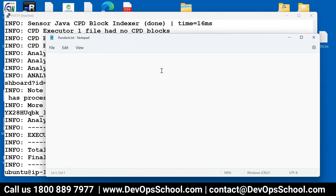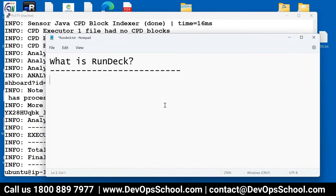So the first thing — what is RunDeck? In order to understand RunDeck, you need to understand the concept of a Runbook. Do you want to have an idea? What is a Runbook?